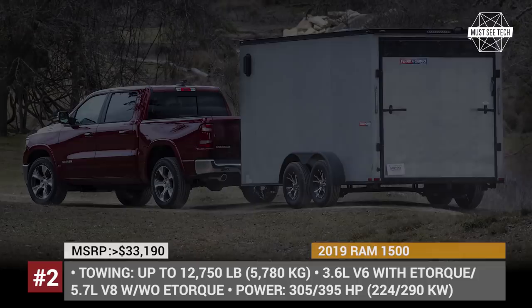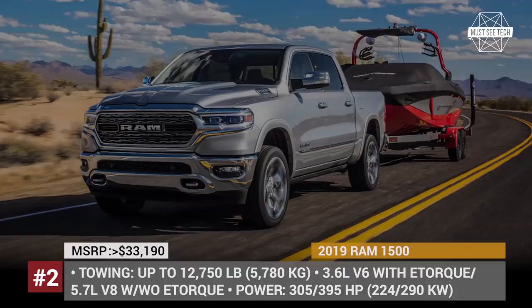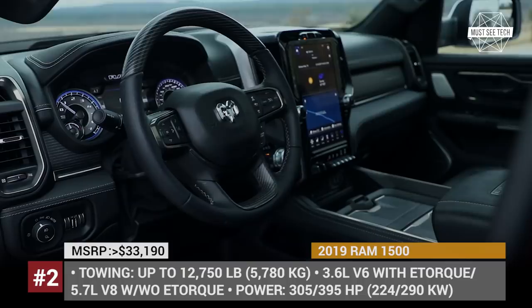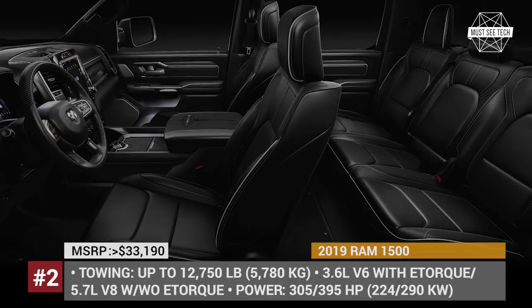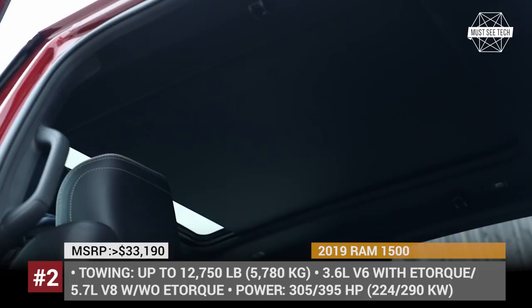The available trims are Laramie, Bighorn, Tradesman, Limited, Laramie Longhorn, and Rebel. The standard engine is a 3.6L V6 with mild hybrid tech called e-torque, delivering 305 horsepower and improved fuel economy. But a 395 hp 5.7L Hemi V8 with or without e-torque is also available. When properly equipped, the Ram can tow up to 12,750 pounds. The 360-degree camera ensures ease of trailer hooking and navigation, and the interior technology and convenience levels are the best in its class.